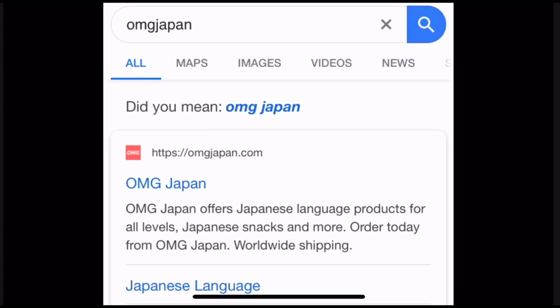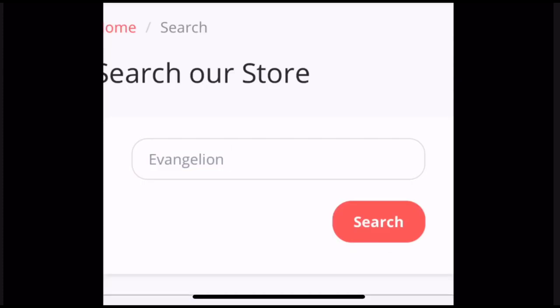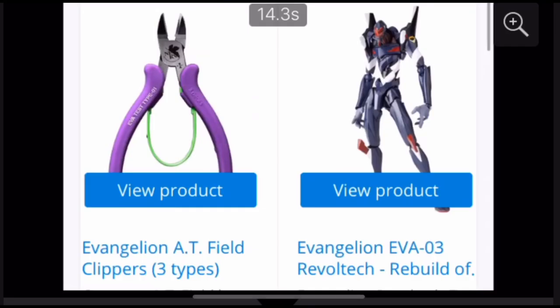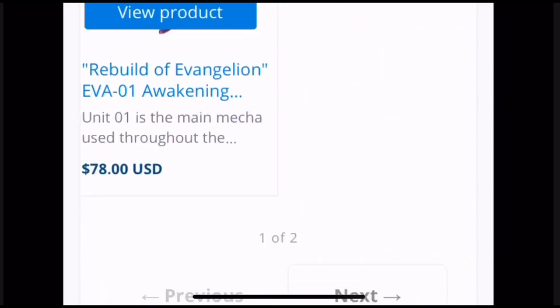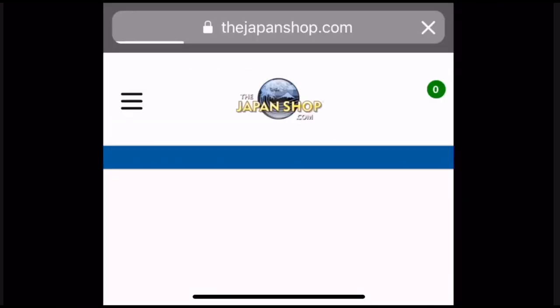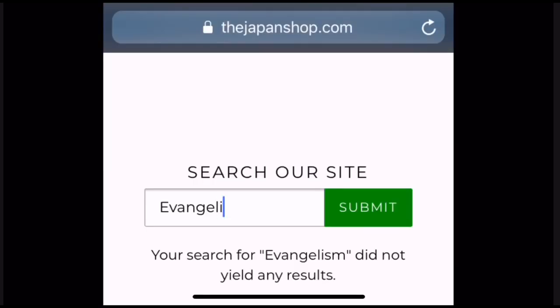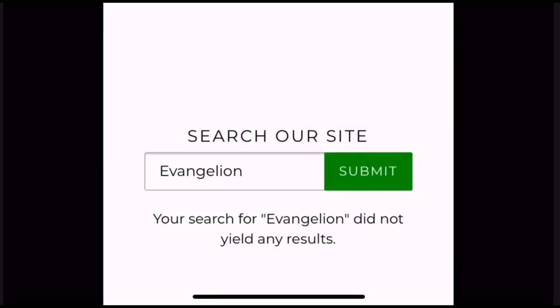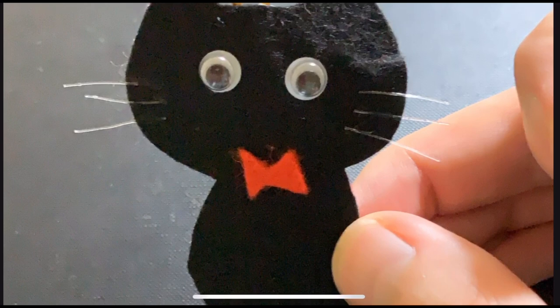Next let's try OMG Japan to see what they have for Evangelion comics. They usually have a ton of JLPT stuff and textbooks. They have AT Field clippers, bags, and lots of figures — it's not looking like any comics. Checking the next page — still figures. So no luck there. Let's try JapanShop.com to see if they have any Evangelion comics for sale — no results. So that's a basic idea of how to look for Japanese comics if you're living outside Japan.